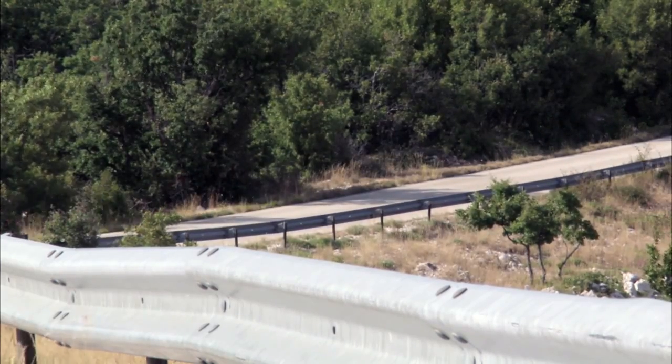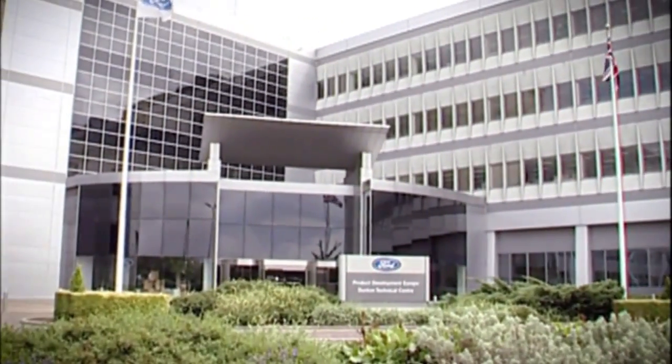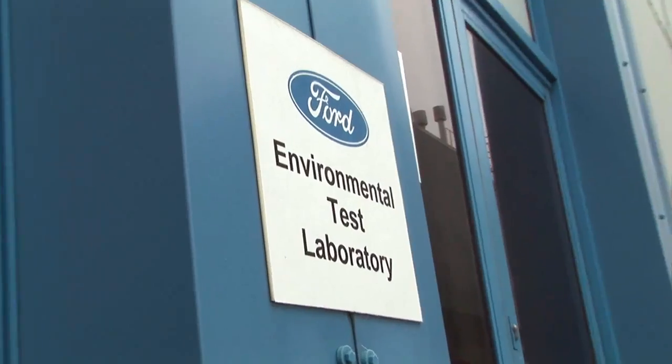So where does the company go to find such extreme conditions? Why, Essex in England of course. I'm Rick Franks and today we're inside Ford's multi-million pound environmental test laboratory at the Dunton Engineering and Research Centre.